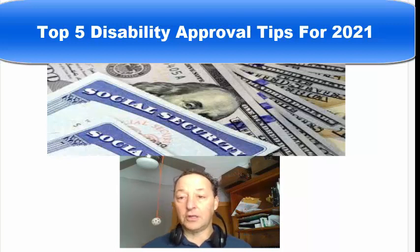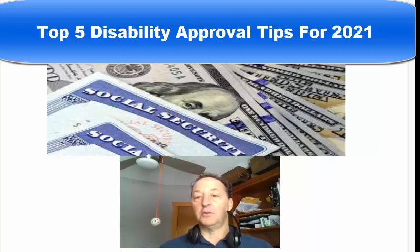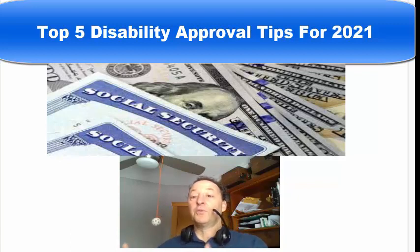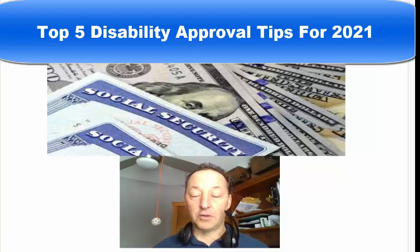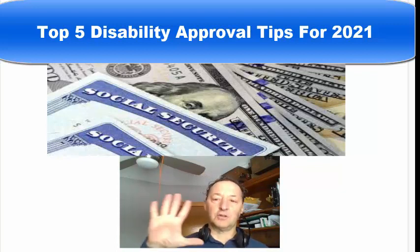We have 162,000 members here at the Disability Digest, and I've seen around 12,000 cases go through the system and get approved, and I've learned from those that haven't. So here are the top five things.